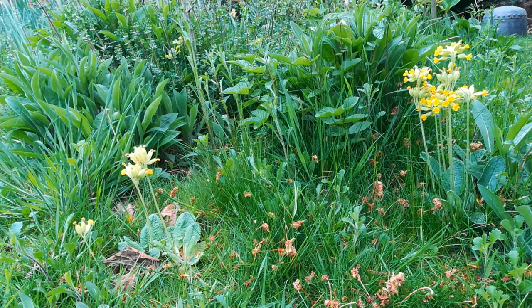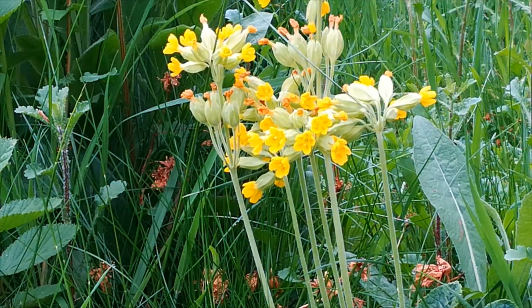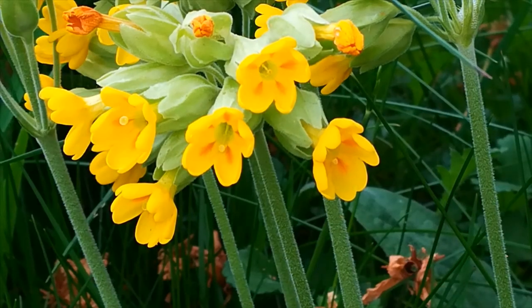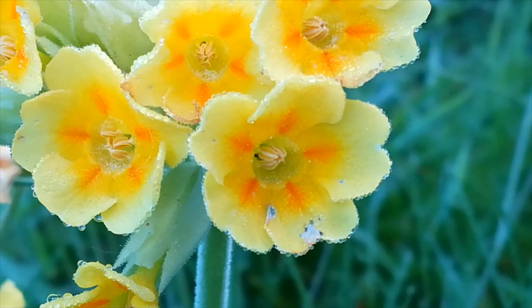Amongst the grass, there are cowslips. And as with their cousins the primrose, there are two types of flower: the pin flower with the female parts dominant, and the thrum flower with the male parts, the anthers, dominant.